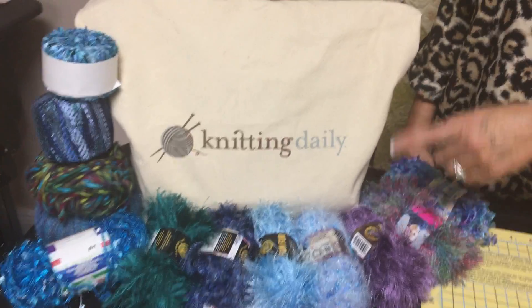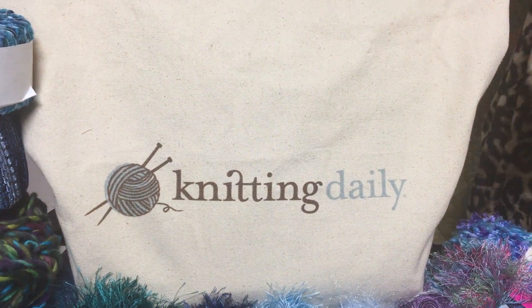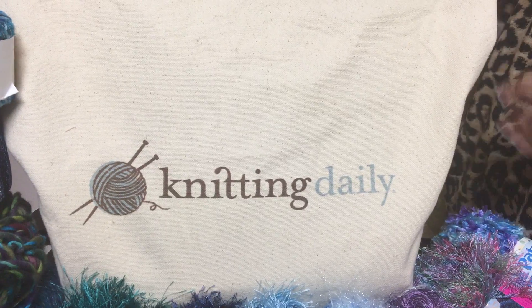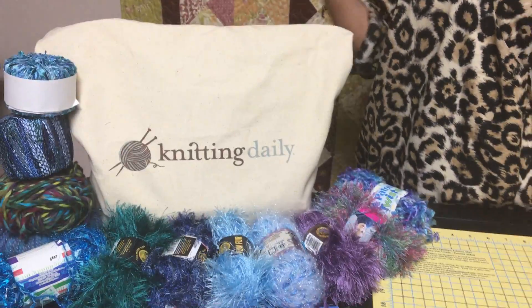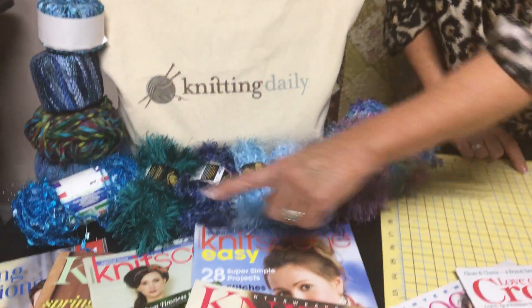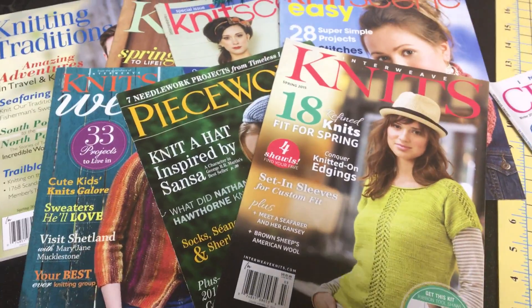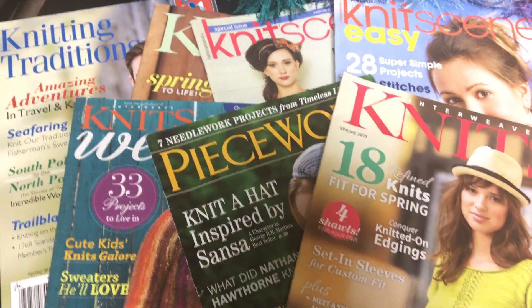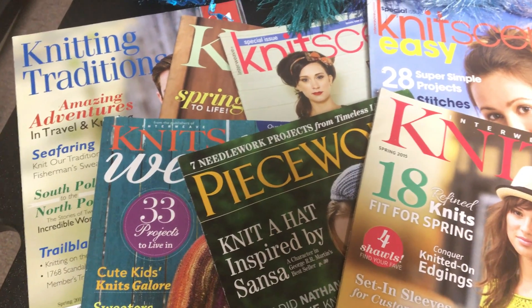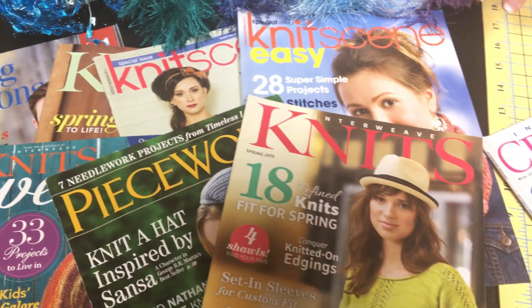I'm giving you a bag — it's got stuffing in it right now, but I'll put all the yarn and stuff in the bag when I ship it to you, so you have a nice little bag to carry your stuff when you're at the doctor's appointment, the dentist, or whatever it is. I've also given you a bunch of magazines — these are all knitting magazines over here. Some great projects, great ideas, beginners and more advanced. For those of you that have been knitting before, you might find some things that inspire you.